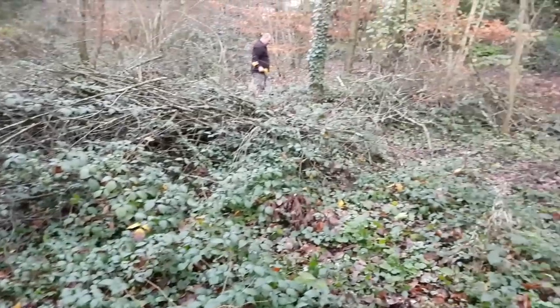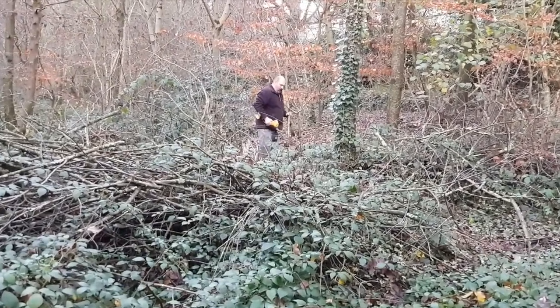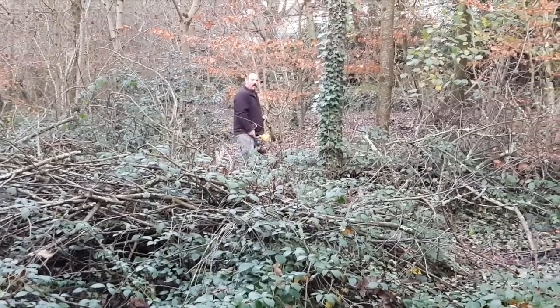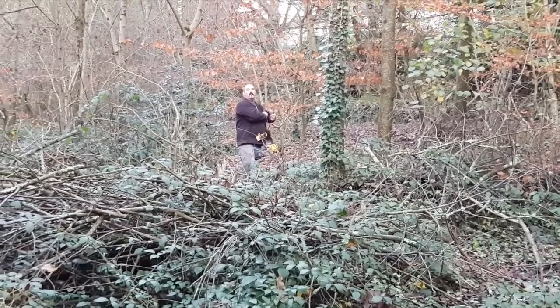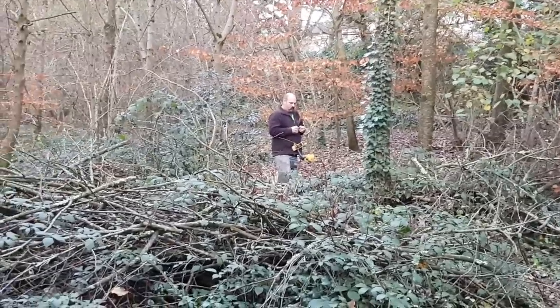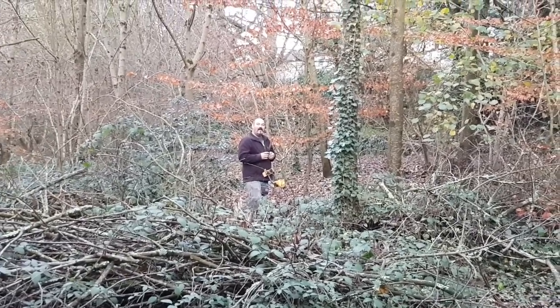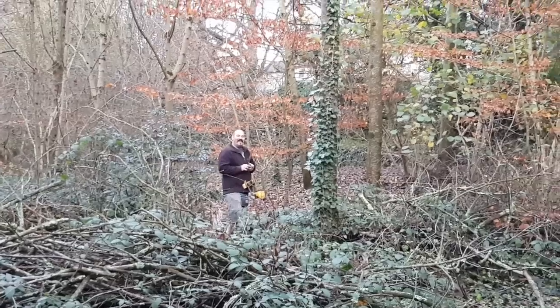We're going to be going very soon — it's starting to get dark, because it's almost the shortest day of the year, which is on Wednesday the 21st of December. Which actually is the same day as my birthday — I'm 27 on Wednesday, don't forget. Keep your birthday cards coming to deepdiggerdan.hotmail.co.uk.